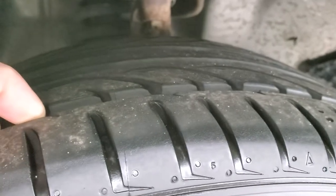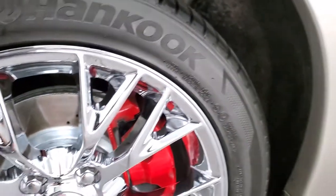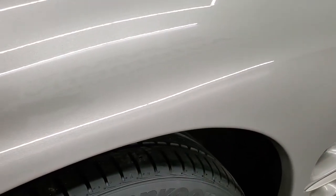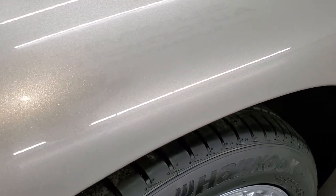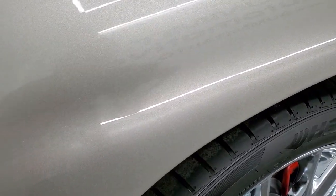These tires are really new — I would say probably 70-80% of the tread left on them, maybe even a little bit more. Pewter Metallic has a lot of metal flake in it; you can see that shine right there, looks really good in the sun.